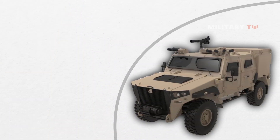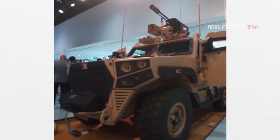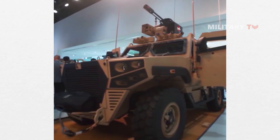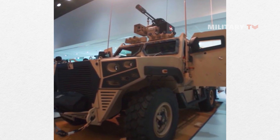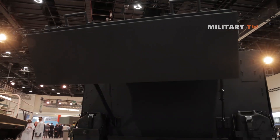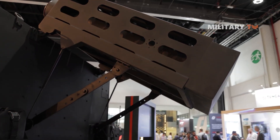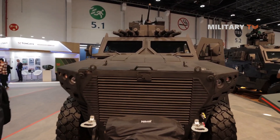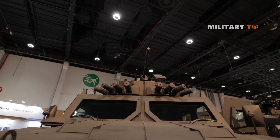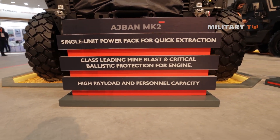The vehicle is equipped with advanced armor, which is one of its most significant features, designed to protect against ballistic, mine, and improvised explosive device threats. This advanced armor provides maximum protection for the vehicle's crew and troops, allowing them to operate effectively in high-threat environments. The armor is made from a range of materials, including composites and ceramics, and is designed to withstand direct hits from a range of weapons and explosives. The vehicle also features blast-resistant seats, which help to protect the crew and troops in the event of an explosion.